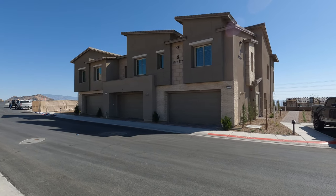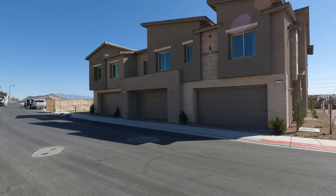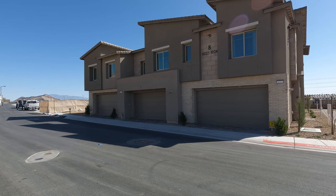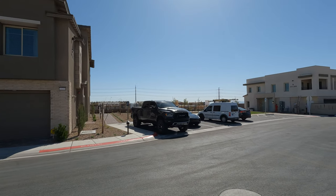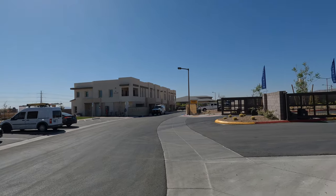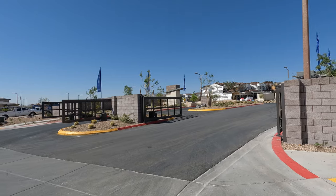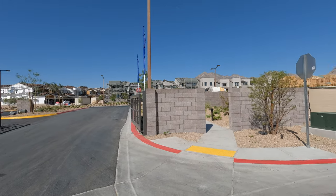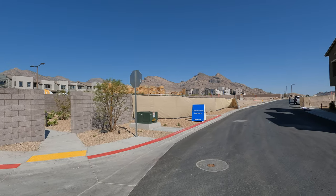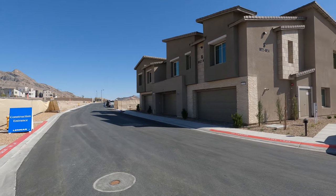Good morning, everybody. Welcome back to the channel. I'm David Carroll, your Las Vegas Realtor with Signature Real Estate Group. Today we're here at Highline 1 by Lennar, located in the master plan community of Summerlin West. This is a gated community. It's a beautiful day today — currently about 55 degrees, 7 mile an hour winds, and we're about 3,260 feet above sea level out here in Summerlin.